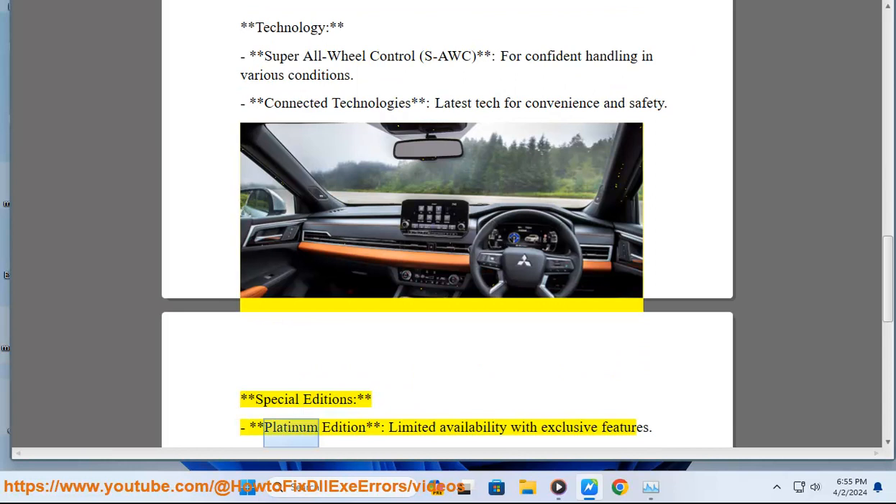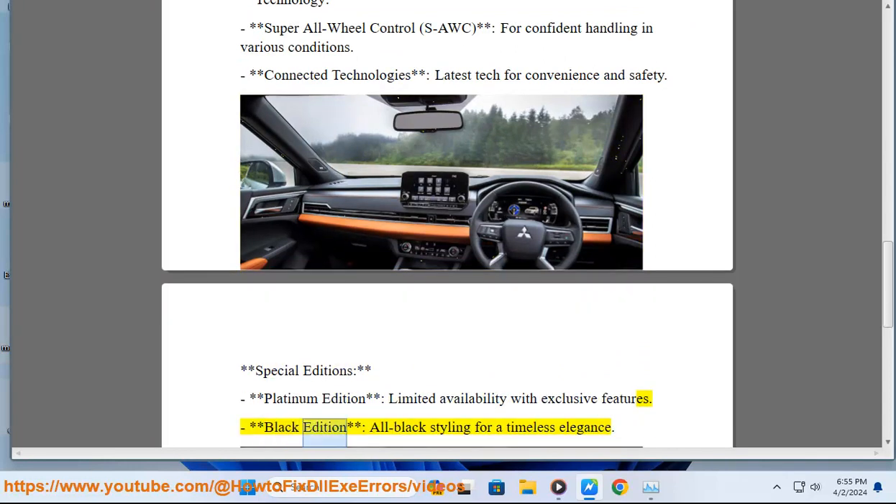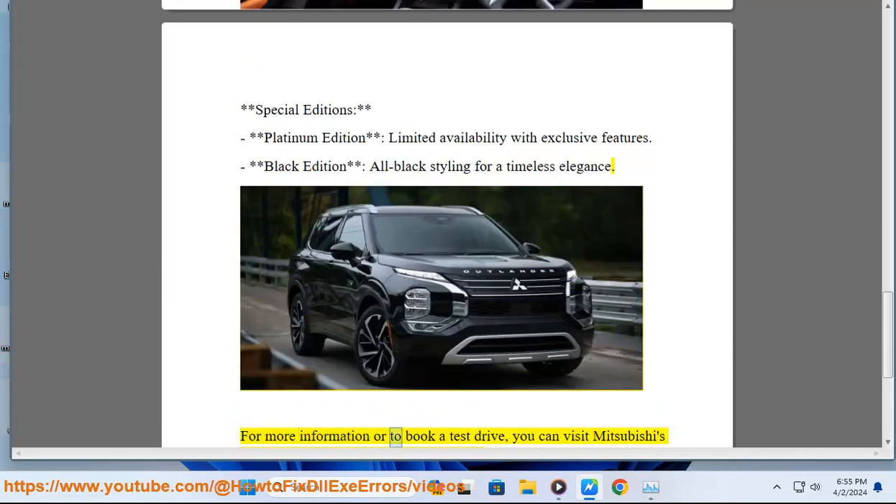Special editions include the Platinum Edition, with limited availability and exclusive features, and the Black Edition, featuring all-black styling for a timeless elegance.